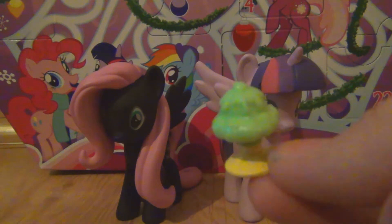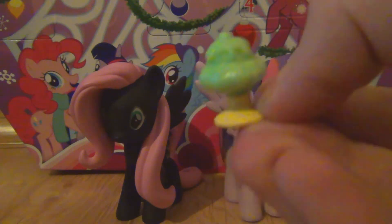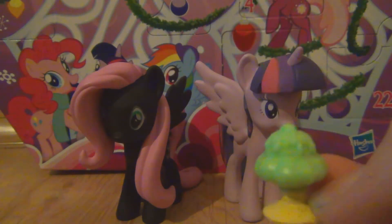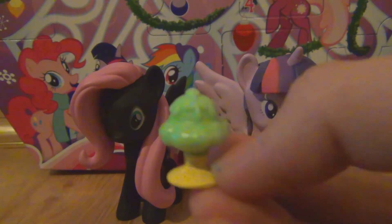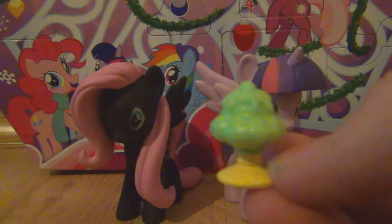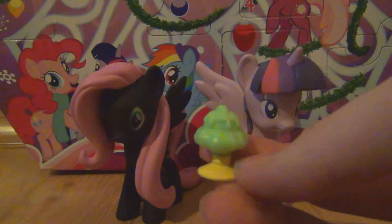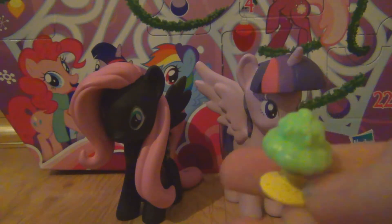I don't really understand why they would put a sundae in an advent calendar that you're supposed to open in December, when it's freezing, it's cold, it's snowing, and you just want to get warm under a blanket at home. That's really weird if you ask me.